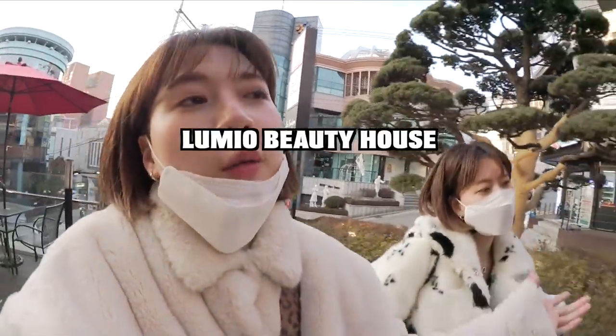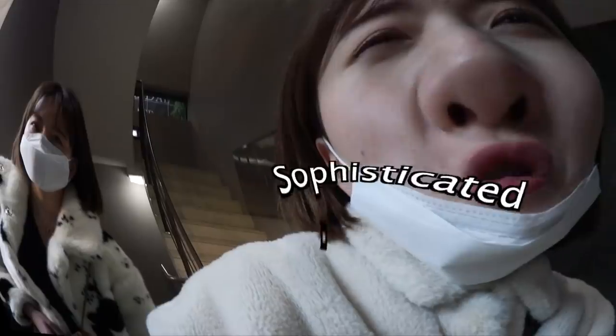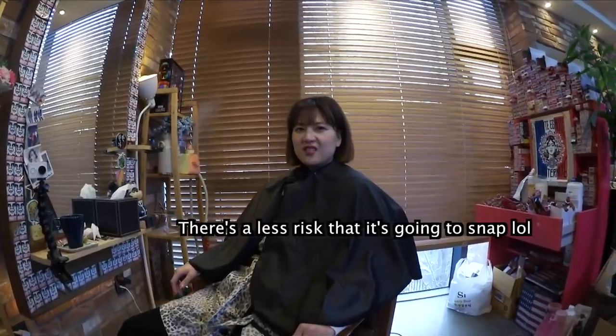Yes, so we're here at Lumia Beauty House with Captain Jose. We're thinking of going Kotori Beige, which is like a silver beige blonde color. Originally we were going to go for pink, but we wanted to look a little more sophisticated. So we're going for Kotori Beige, but before bleaching our hair we're going to do a little sample swatch test on Kijin's hair, since her hair is healthier — there's less risk that it's going to snap.